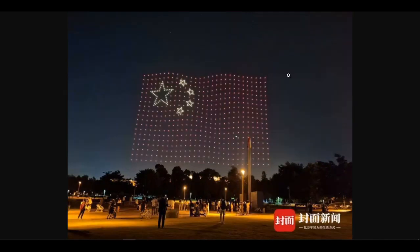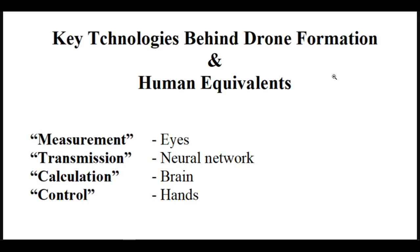Next, let's see the key technologies behind the drone performance or drone formation. Key technologies involved in drone performance are: measurement, transmission, calculation, and control. How do drones arrange various pictures in the air? How to control hundreds of drones to perform and model without interfering with each other? The school's experts and alumni revealed the black technology behind large-scale drone formations. The drone light show is a typical swarm flight formation application. The members of the drone swarm must cooperate very strictly and accurately to complete the complex light show effect, and these four aspects summarize the key technologies involved.